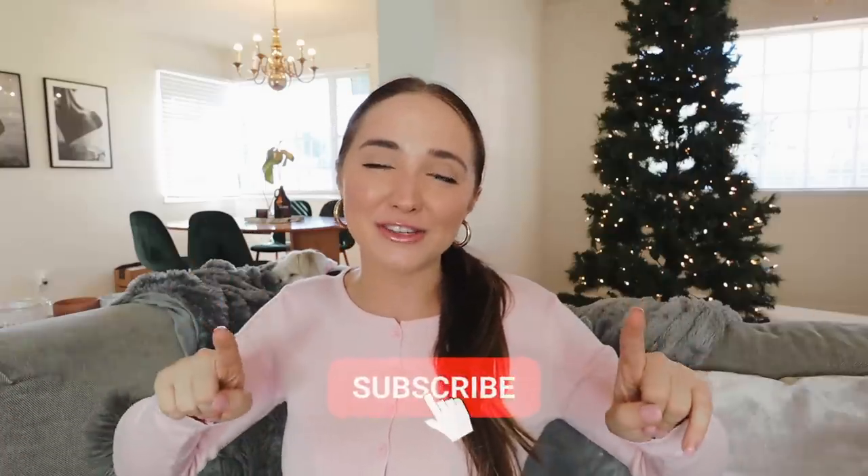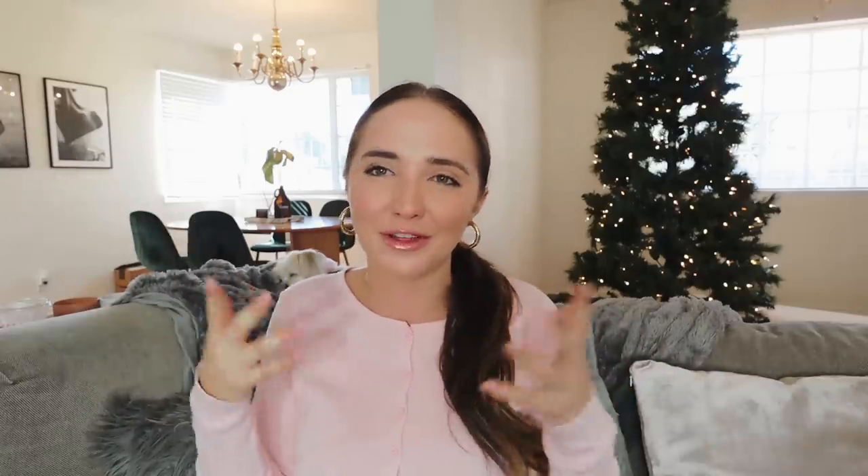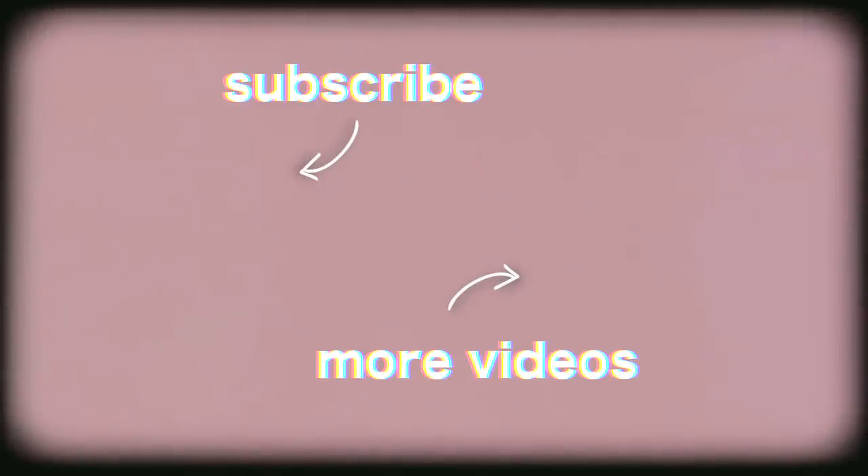That is it for my Princess Polly haul. I hope you guys enjoyed. Let me know if you guys liked this format of the haul better than what I normally do. Subscribe if you're new here. The discount code for 20% off is Kenzie Loves. So if you guys want to pick up anything or go shopping for the holidays, use my code and get 20% off. I love you guys so much — hope you guys enjoyed this video and I'll talk to you guys soon. Bye!